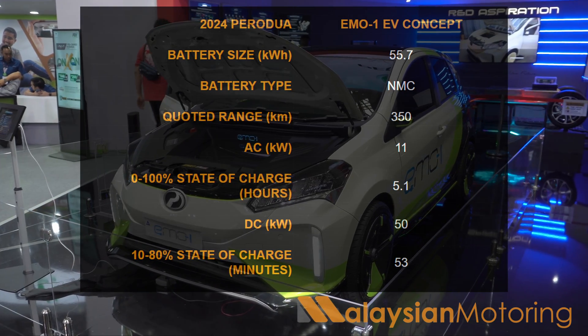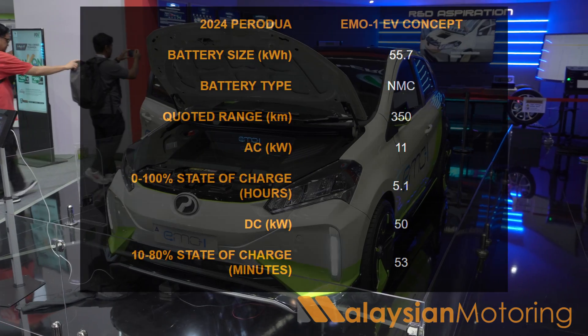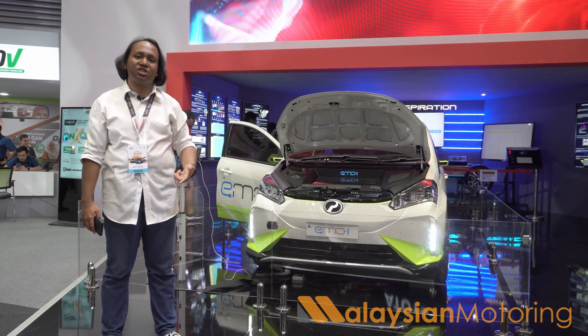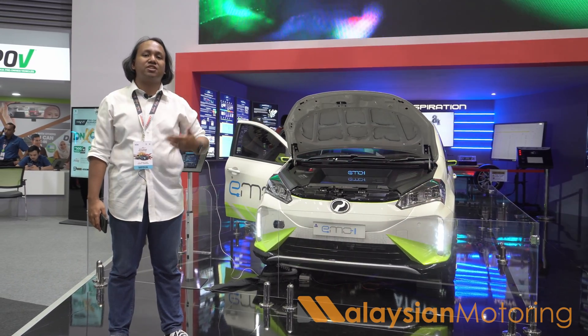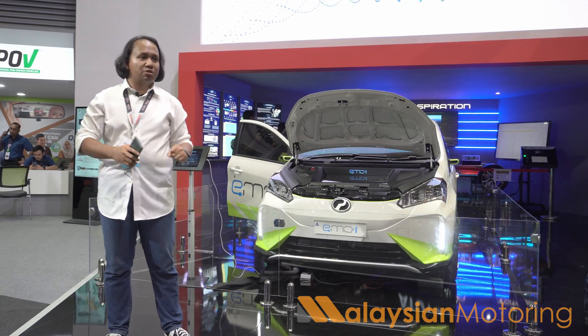Now, there are a few things about this I'd like to point out. Because this is a prototype, AC and DC charging speeds were not mentioned, but at 55 kilowatt hours, via an 11 kilowatt AC charger, that should mean about a five-hour charge. If you have a 50 kilowatt DC charger, charging time should be a little bit shorter still.